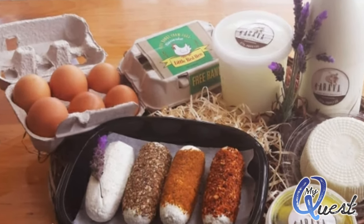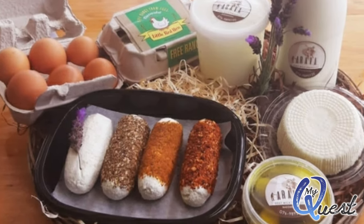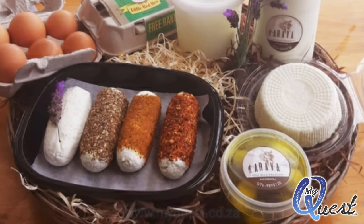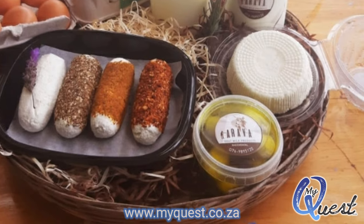Dina is sponsoring an exquisite prize for one of our lucky winners, made up of goat's milk, a selection of goat's cheeses, and free range eggs, all valued at more than $400. To enter, click on the link in the description below or visit our website.